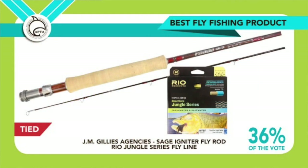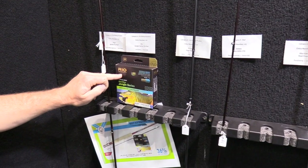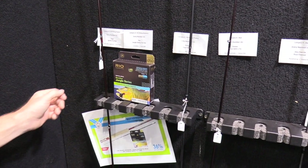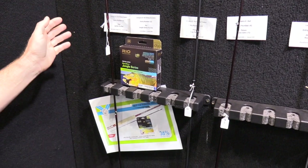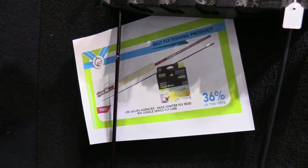Best fly category — covering reels, rods, and lines — resulted in a tie. The Rio Jungle Series line and the Sage Igniter fly rod shared the award. They're brought in by the same company, JM Gillies, and got an equal number of votes.